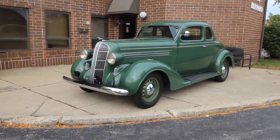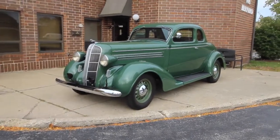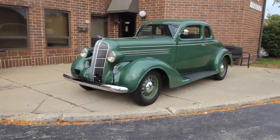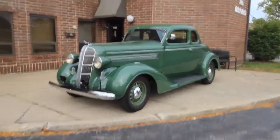Up for sale today, I have a 1936 Dodge D2 Coupe. The story on this car is awesome. I'm going to walk around and tell you about the car, fire it up, and then drive. So if you enjoy the video, please leave a like and subscribe if you want to see more.